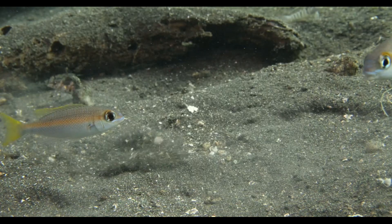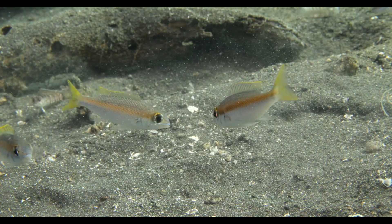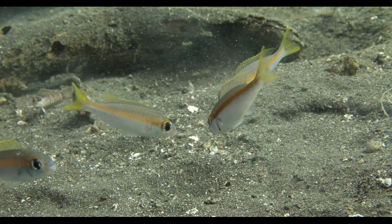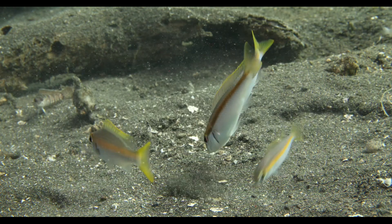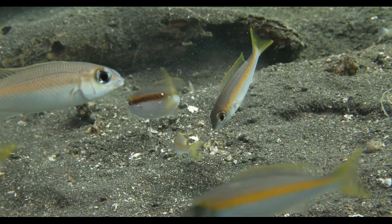But prey aren't defenseless either. Some fish, like the Peter's monocle bream, have evolved a clever defense. When they detect the bobbit worm, everyone piles on and mobs it, blowing jets of water into its burrow and right at its face. They force the worm to retreat and also expose the burrow's entrance, making the area safer for both themselves and other fish.